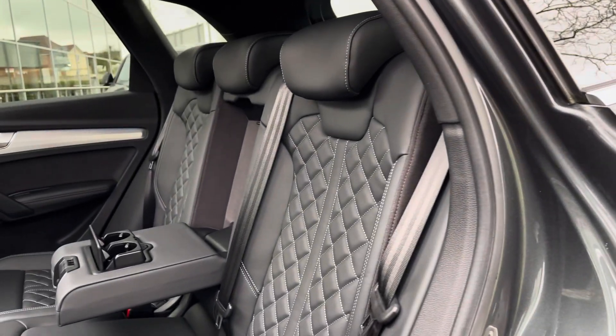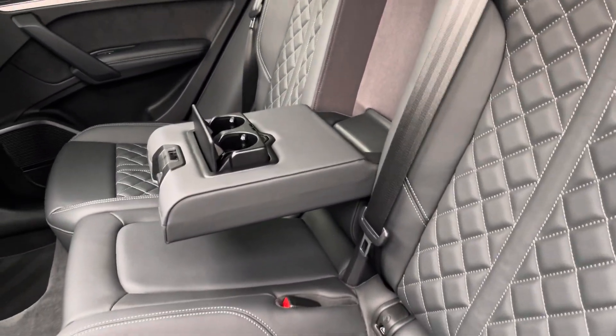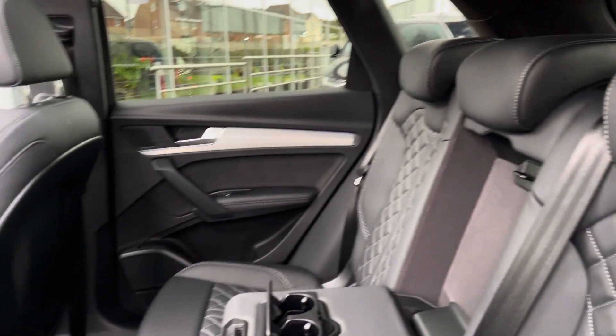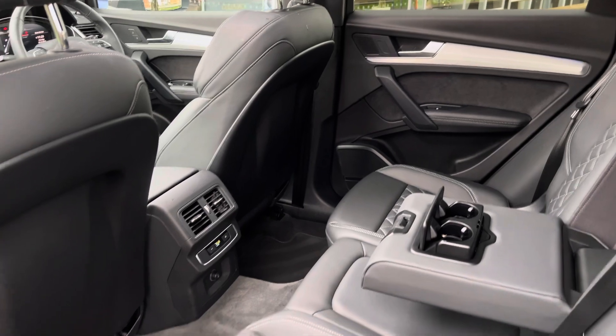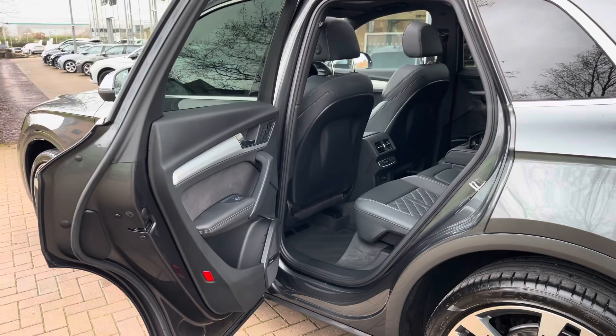Moving into the rear of the SQ5, we do find this fantastic full leather interior with diamond stitching. There is also a leather centre armrest which folds down to present two useful cup holders, as well as isofix points neatly located across the back row. There is also rear ventilation and a smaller climate control available for those rear occupants.